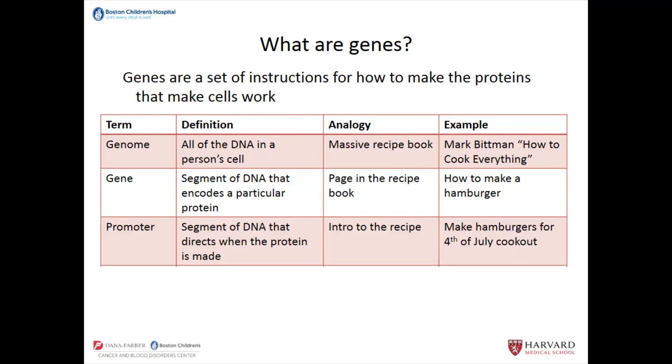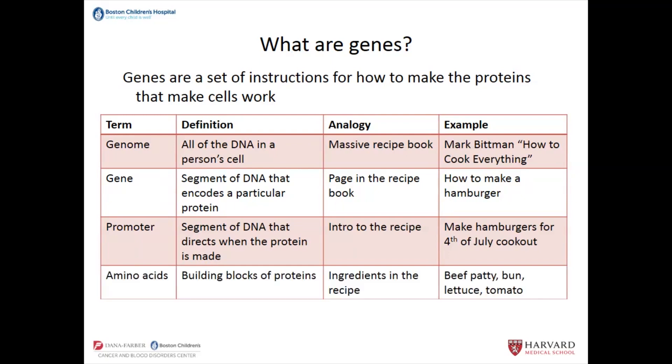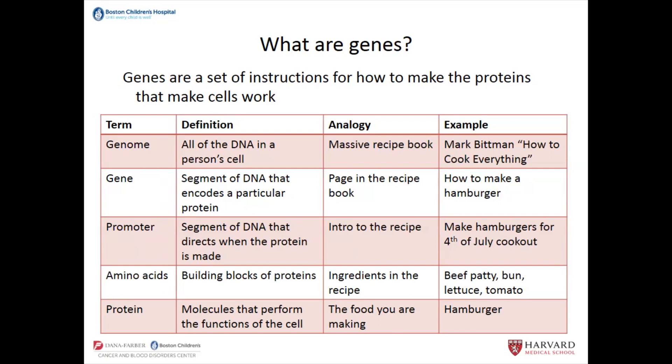There's a region of DNA before the gene called the promoter that directs when that protein is made — that's like an introduction to the recipe saying you should make hamburgers for a 4th of July cookout; most people won't appreciate the hamburger at breakfast or for dessert. That's what a promoter does — it controls when the gene is expressed and in which cell. Amino acids are the building blocks of proteins, like the ingredients in a recipe — for the hamburger, that's the beef patty, bun, lettuce, and tomato. The protein itself, which performs the functions of the cell, is the food you're making, like the hamburger.